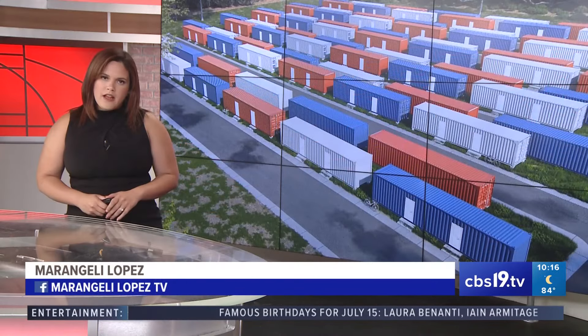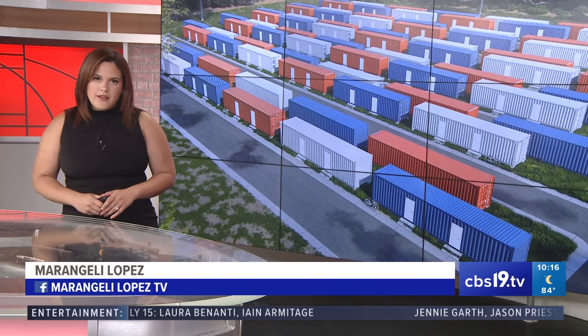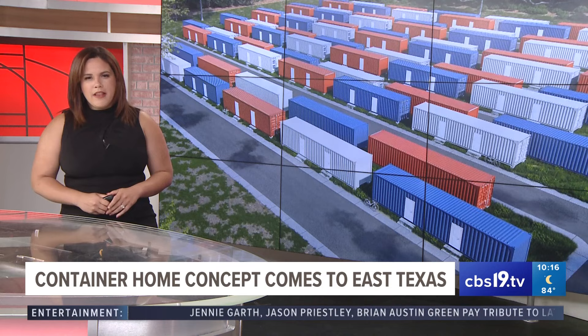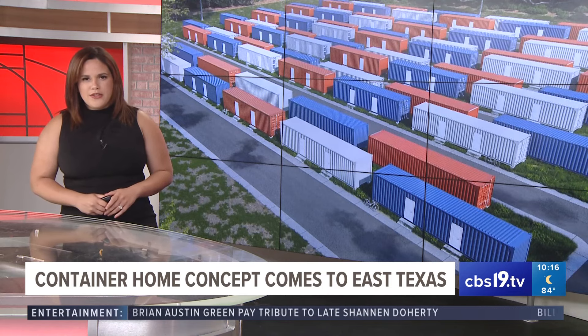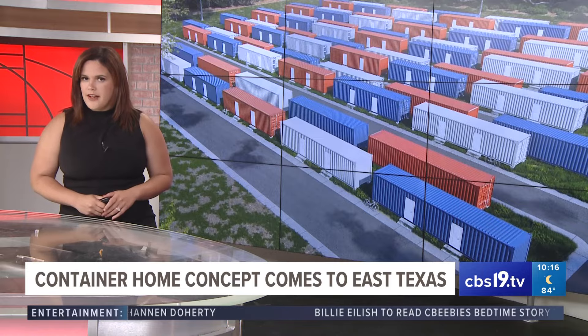Every day we're feeling the impacts of inflation, and that includes where you rent. Prices are climbing along with everything else. That's why an East Texas family is getting creative — they're drawing up plans for new affordable housing. Our Brennan Gurley introduces us to the Hanks family, who's bringing the tiny home trend to East Texas.